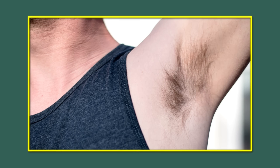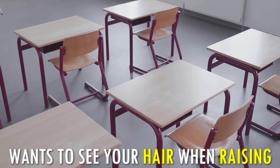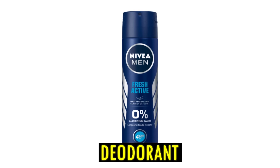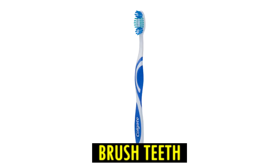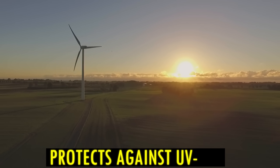Always shave your armpit hair — it traps body odor and will make you smell bad. Nobody wants to see your hair when you raise your hand. Always apply deodorant to your armpits. Trim your nails, wash your face, and brush your teeth regularly. Put sunscreen on your face every morning — not only will it protect you against UV rays, but it will also prevent wrinkles.